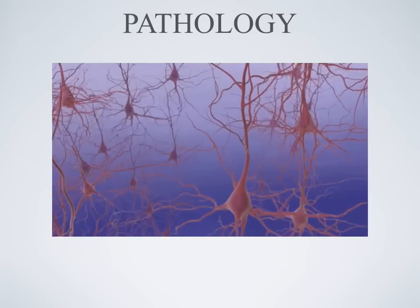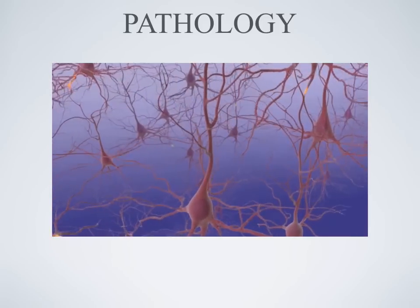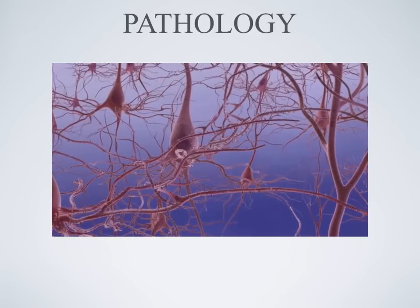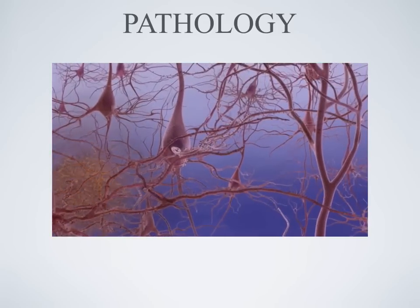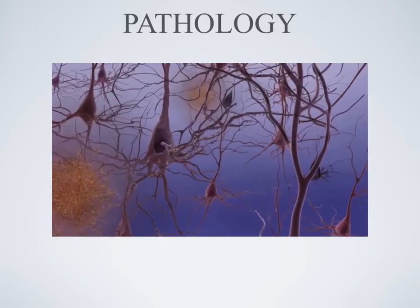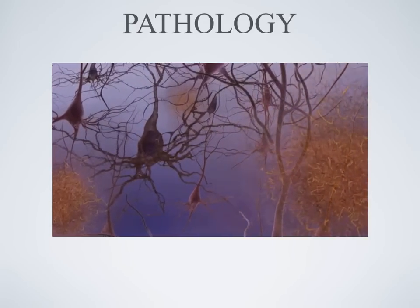Healthy neurotransmission is important for the brain to function well. Alzheimer's disease disrupts this intricate interplay by compromising the ability of neurons to communicate with one another. The disease over time destroys memory and thinking skills.